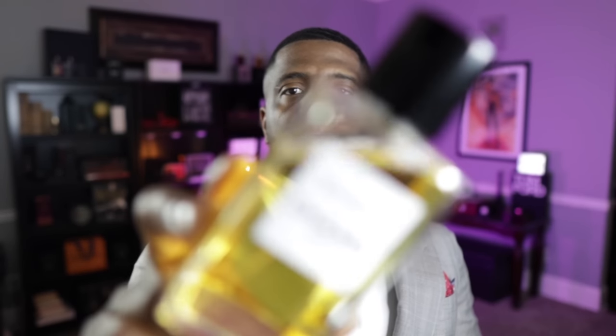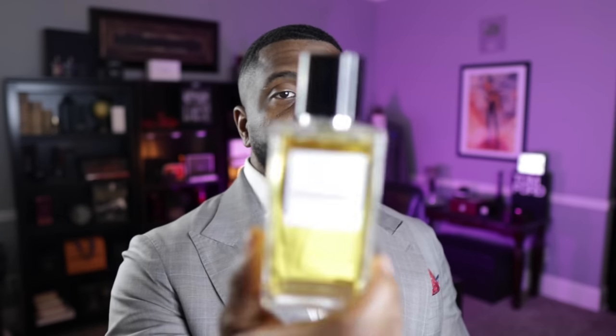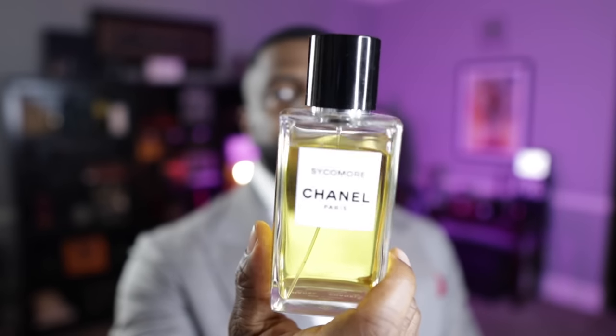The first honorable mention is from the House of Chanel, the Les Exclusifs collection, which is their more expensive range. They're more expensive than your typical designers and a little bit more well done, but anyway — Sycamore. This is a green, woody fragrance, and the best fragrances I could compare it to are probably Creed Spice and Wood and French Lover from Frederic Malle. All three of those fragrances have a very similar scent DNA to me, so because of its classification I'm putting it as an honorable mention.